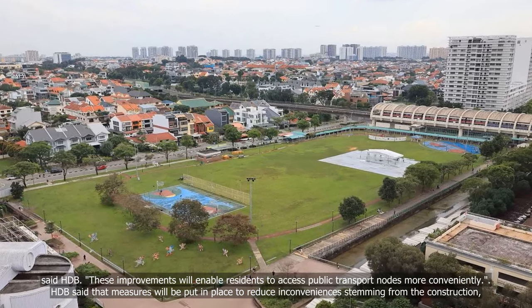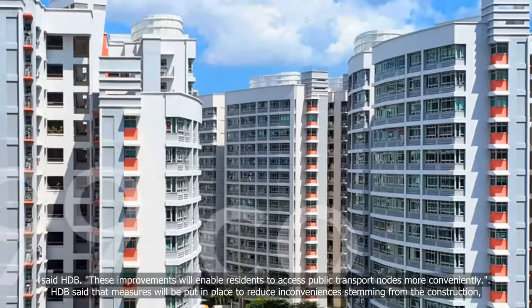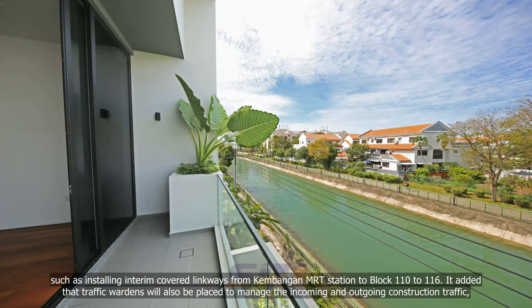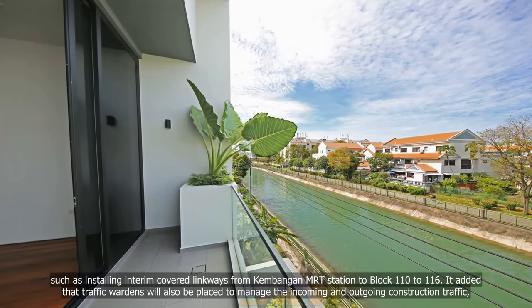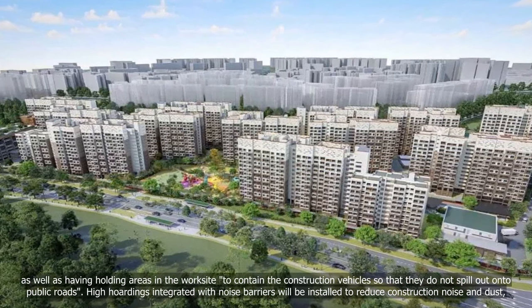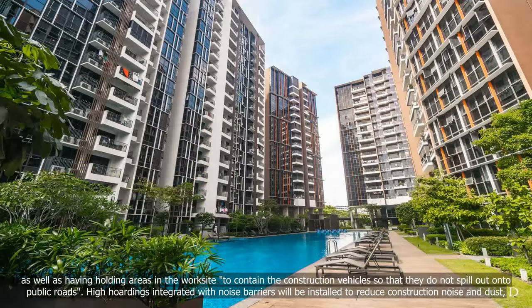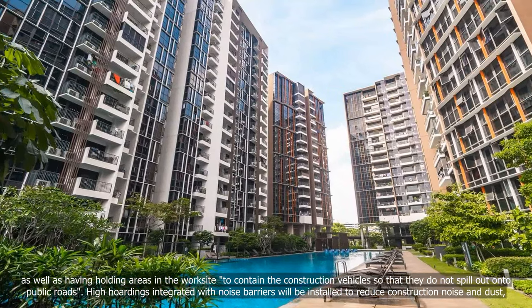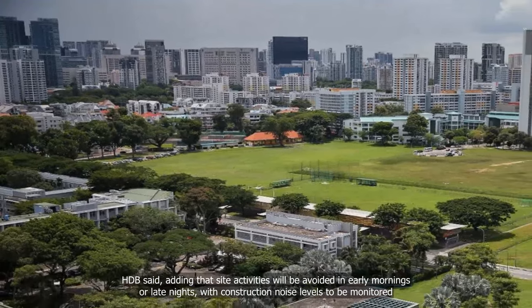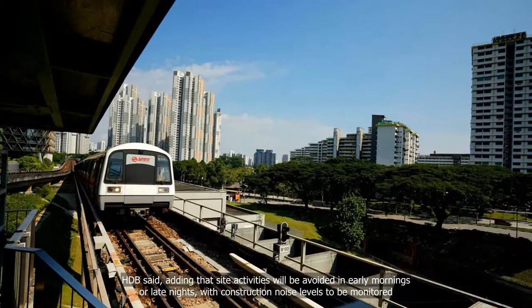HDB said that measures will be put in place to reduce inconveniences stemming from the construction, such as installing interim covered linkways from Kambangan MRT station to blocks 110 to 116. Traffic wardens will also be placed to manage incoming and outgoing construction traffic, with holding areas in the worksite to contain construction vehicles so that they do not spill out onto public roads. High hoardings integrated with noise barriers will be installed to reduce construction noise and dust, and site activities will be avoided in early mornings or late nights with construction noise levels to be monitored.